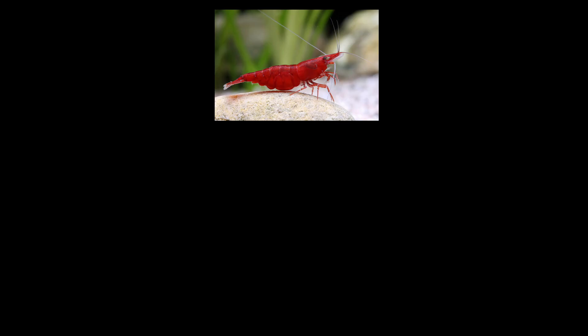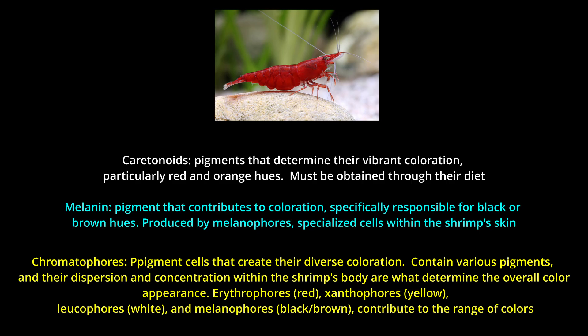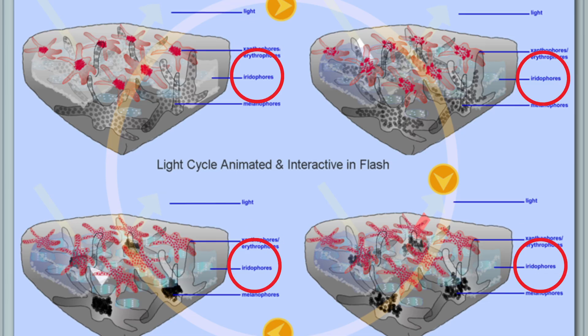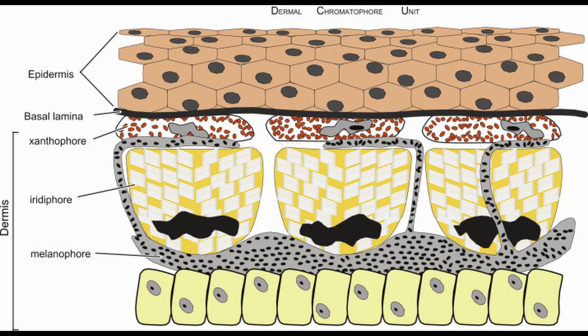The visible color in shrimp is created by pigments — specifically carotenoids, melanin and other compounds stored in specialized cells known as chromatophores. Chromatophores come in different types, each reflecting or absorbing light differently. Some reflect red, orange or yellow light; these are known as erythrophores and xanthophores. Others reflect blue or iridescent tones; those are iridophores. And some contain melanin, which produces black or brown tones; those are melanophores. The overall color we see on a shrimp's body is the result of how these chromatophores are distributed, how densely they're packed and which pigments they contain.